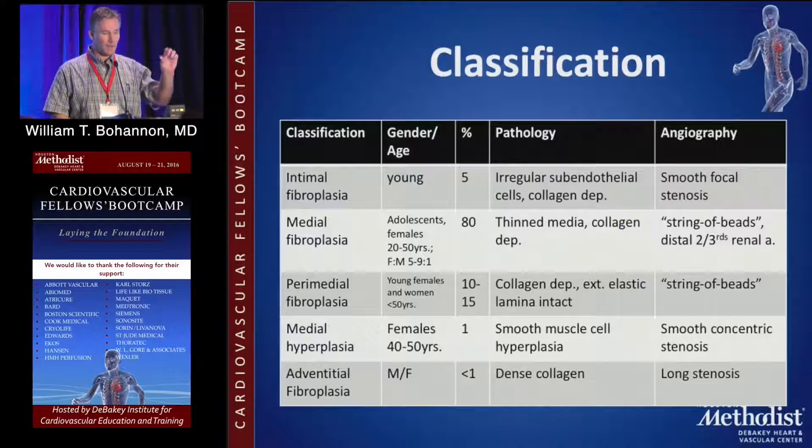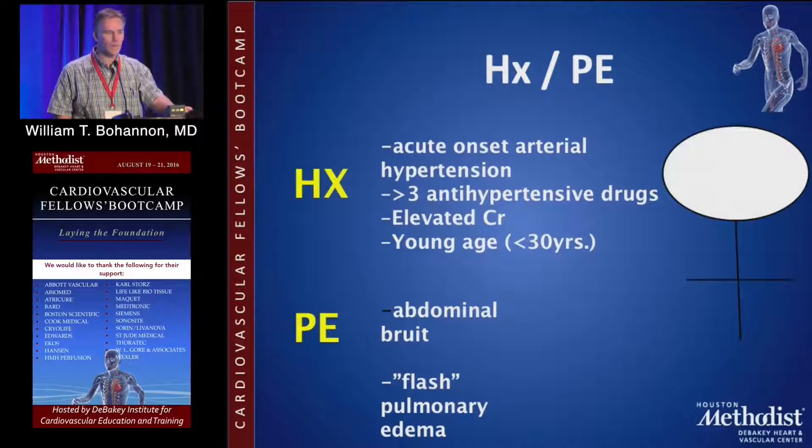FMD is classified largely due to the level of the arterial wall involved. Medial fibrodysplasia is the most common subtype and occurs in adolescents and females, particularly in the 20- to 50-year age range. It involves thinning of the media, and angiographically you see a string of beads in the distal second and third part of the renal artery.